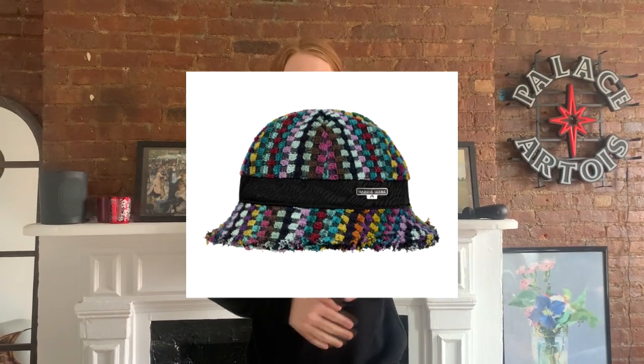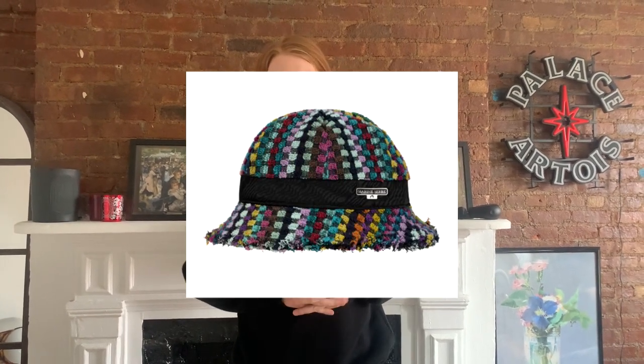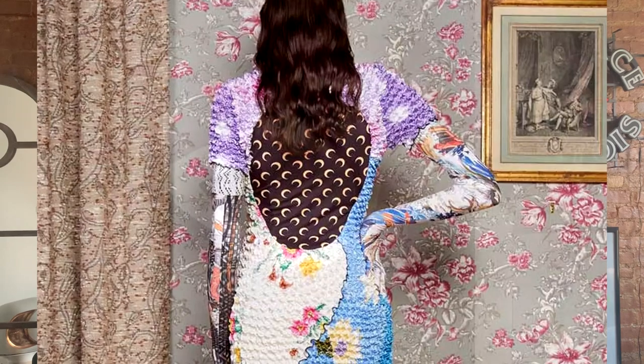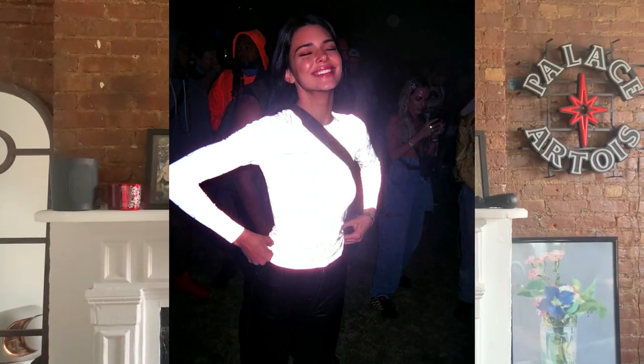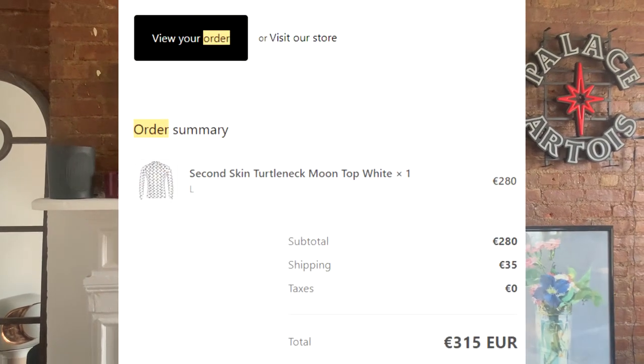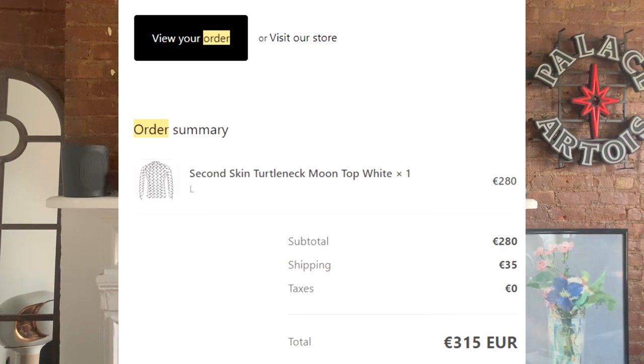It's a sick brand because they upcycle everything — they use towels, forks for jewelry, reflective materials. Some of it is out there but it looks super dope. For reference, it is kind of expensive — I think this was around 280 euros and I ordered it directly from France. I'll have all this information in the description. Let me know your thoughts in the comments and I'll see you next time.